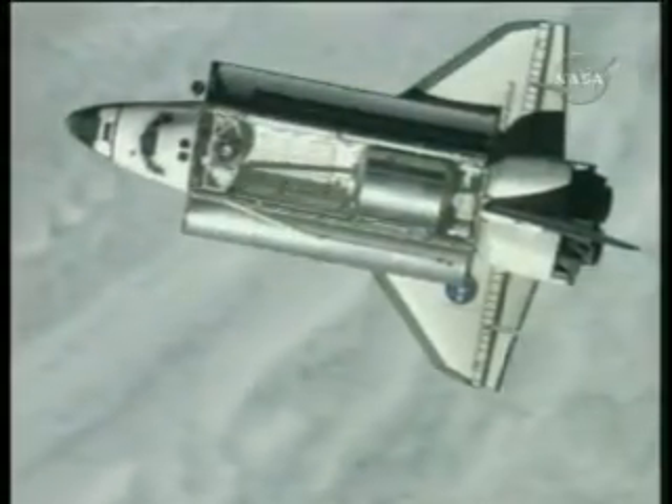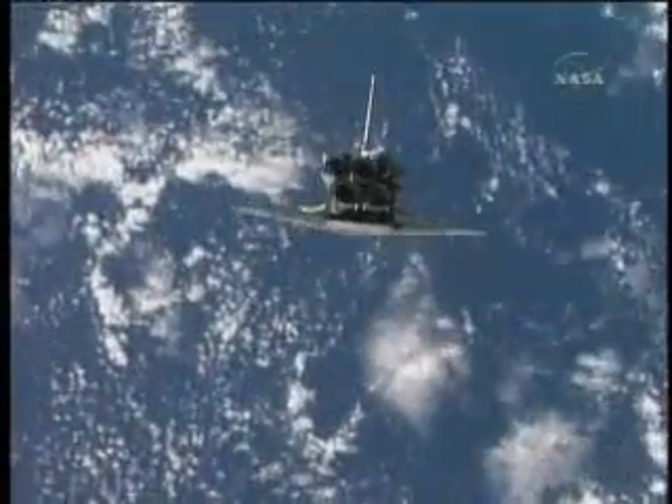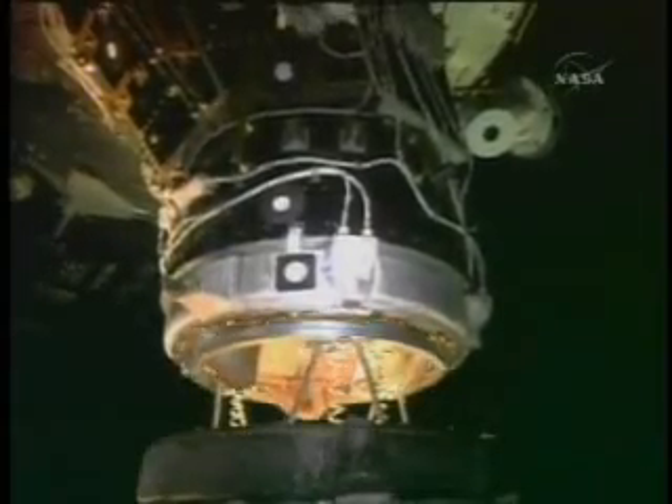Endeavour caught up with the station on Flight Day 3, completing a slow backflip below the orbiting laboratory to allow an up-close look at the shuttle's protective skin. The two vehicles linked up minutes later as the pair flew 212 miles above northern India near the China border.